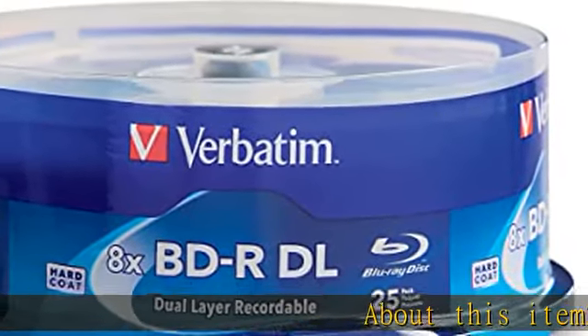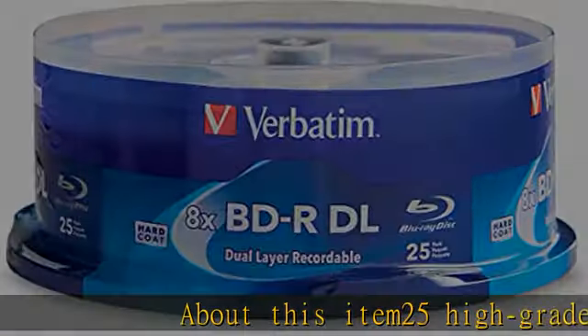About this item: 25 high-grade, non-rewritable BDR discs, OEM certified.